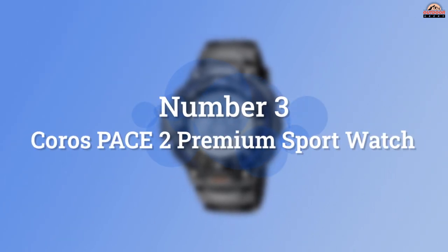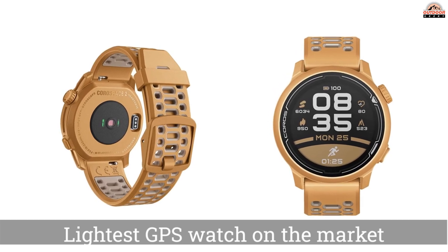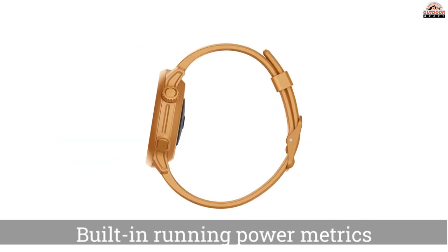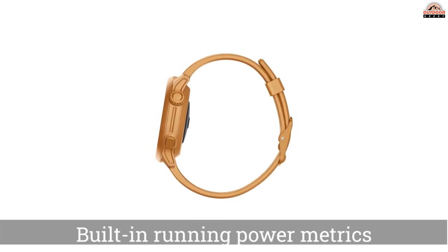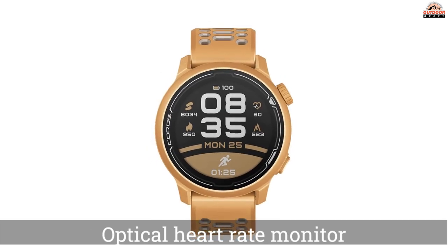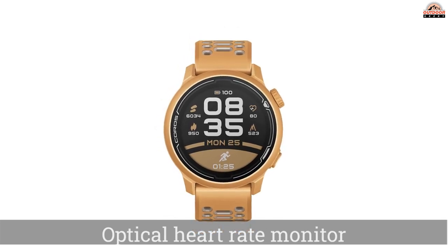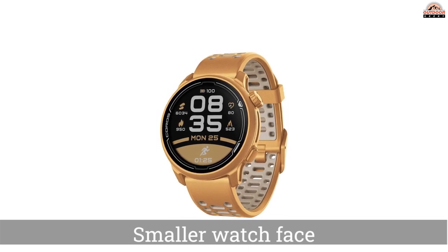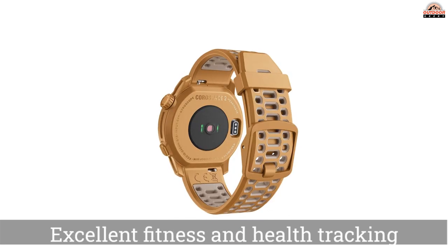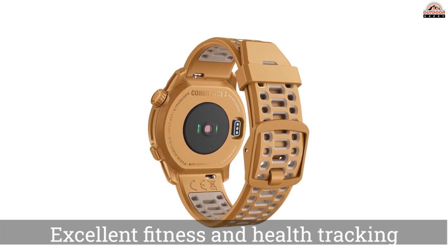Number 3: Coros Pace 2 Premium Sport Watch. The Coros Pace 2 can't be beat when it comes to value. This watch has a smaller watch face that fits even the smallest of wrists and hardly feels like it's there. The features are streamlined to provide you exactly what you need with excellent fitness and health tracking options. It has an incredible design that is intuitive and simple to use. For the price, there's no other watch that compares to its level of quality. Battery life is sufficient for a faster 100-mile race or any endurance event.